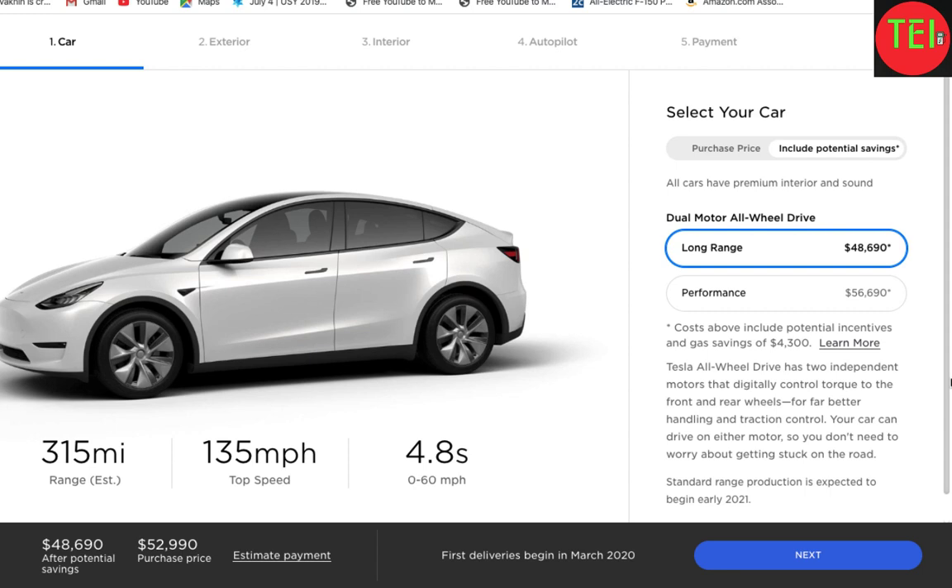The Tesla Model Y has made some significant news in the last 24 hours since the earnings call on January 29th. As you can see, there are now only two options: the Long Range All-Wheel Drive and the Performance All-Wheel Drive. There is no more Rear-Wheel Drive option.